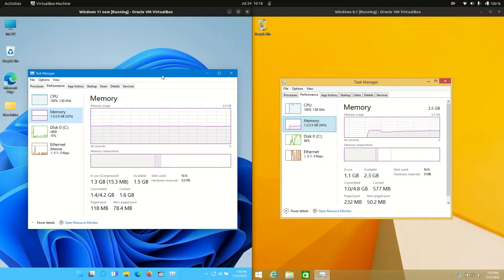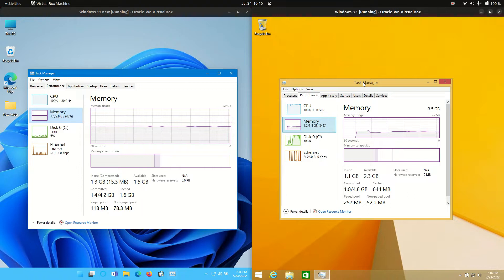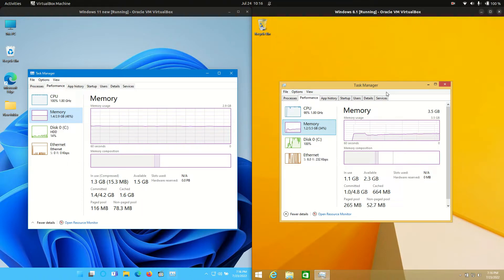So you could almost say it's much of a muchness — they are very similar operating systems. I don't know if Windows 8.1 is supported any longer, so you may want to switch to Windows 10 or 11, but that's about it for now.